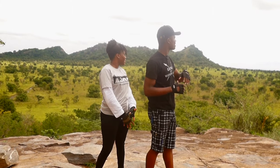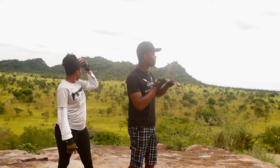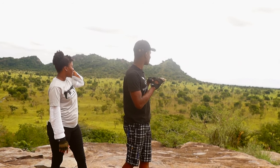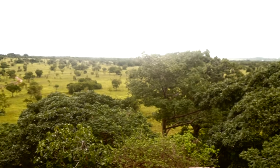From here I can see the community. I can see Accra from here. You have different types of trees. The Shai Hills Resource Reserve is covered with grassland and low dry forest vegetation.